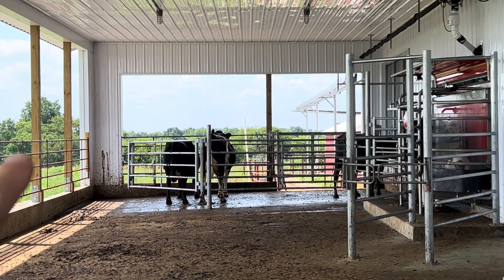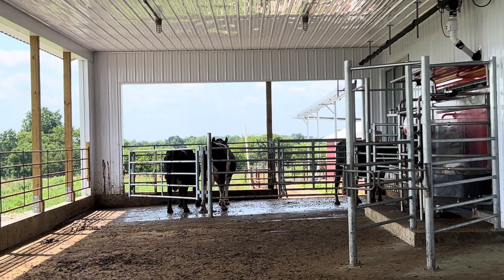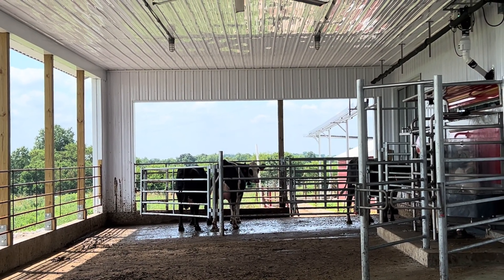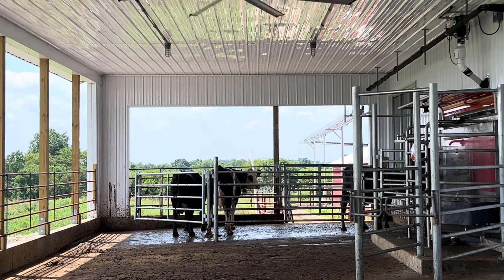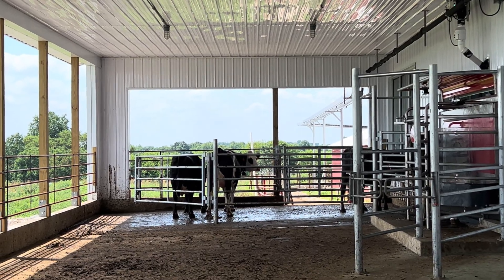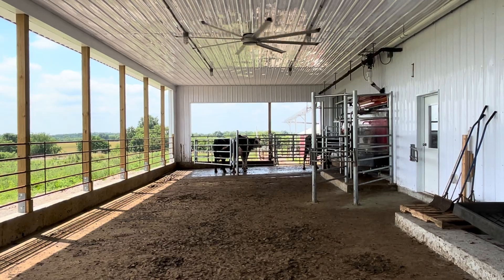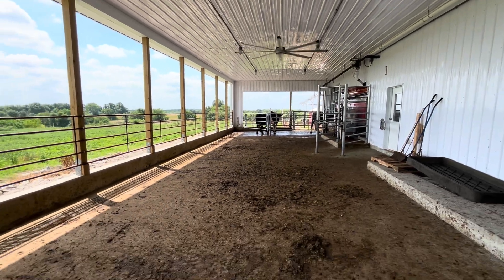I bet you that cow — 1169 — she's an older cow, so I bet she won't come in just having her in there like that, but the other two might. That one will for sure. That other one, I don't know — it'll take a few tries for her. But anyway, it's hopefully baby steps.